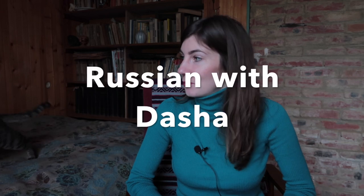Hello everyone, this is Russian with Dasha. It's been a long time since I posted my last video in English, so I hope you don't mind my Russian accent. Is it possible to learn Russian using Duolingo? The short answer is yes. Is it possible to get fluent in Russian using only Duolingo? No, it is not. In this video I'm going to share with you pros and cons of learning Russian on Duolingo and give you some advice on how to improve your language skills.